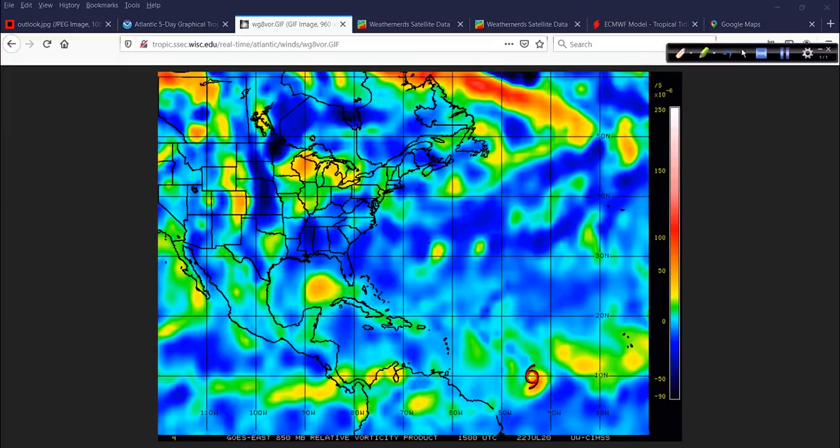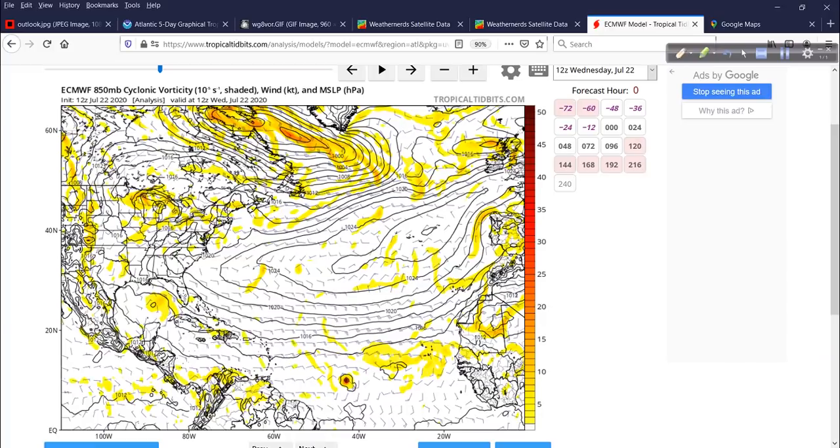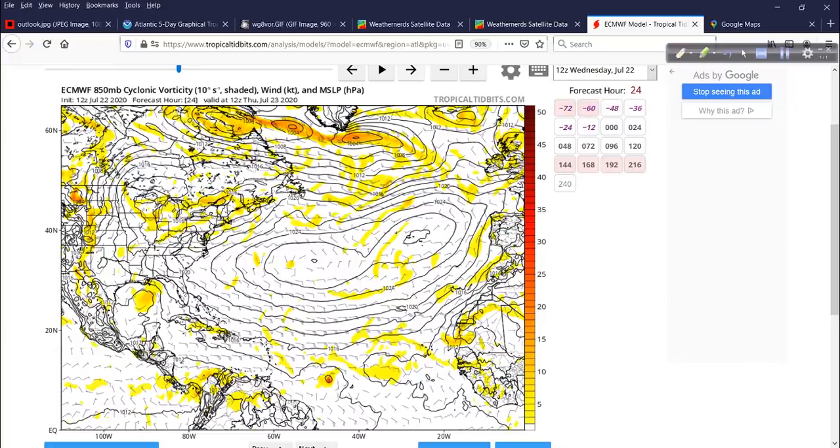We're going to track these little features. This is an analysis — a snapshot of what's happening. That's 91L. There's Gonzalo. And this is the model interpretation of that same layer of the atmosphere with 91L, Gonzalo, and more energy about to come off Africa. This is every 24 hours at this resolution. So here's where we start today, Wednesday morning, and here's Thursday morning. The Euro doesn't do a lot with Gonzalo here — the GFS is much more enthusiastic. But the Euro is definitely trying to ramp up 91L, where the GFS doesn't. A little bit of an interesting battle between the two.